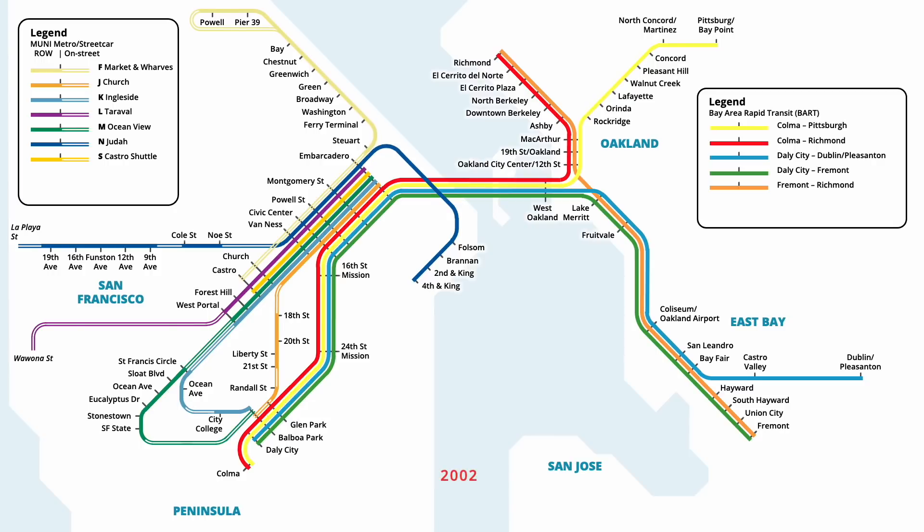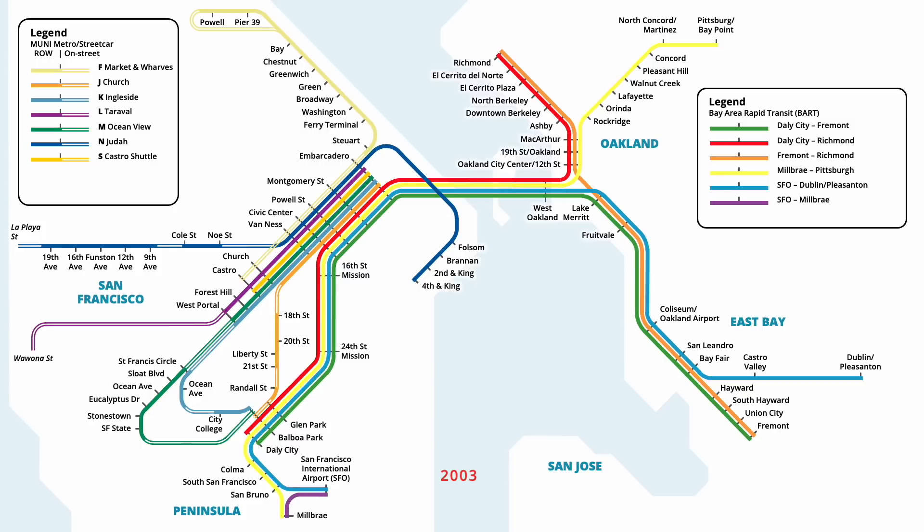The following year in September 2002, service to Colma BART station was revised, with the Red line being cut back to Daly City, and the Blue line being extended in its place. A major expansion of the BART network opened in June 2003, bringing service to Millbrae Caltrain station and the San Francisco International Airport. Trains on the Yellow line were extended to service Millbrae, while trains on the Blue line were extended to the San Francisco airport, serving two new stations each en route. A new Purple line was also launched between Millbrae and SFO, providing a direct link between the two stops.